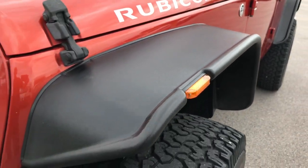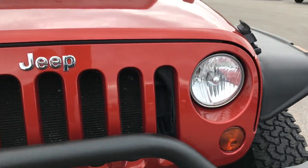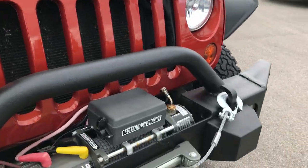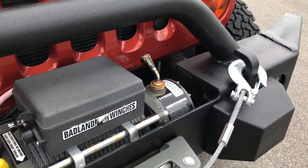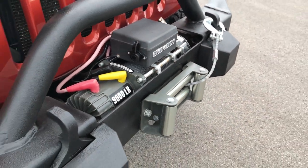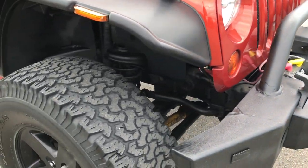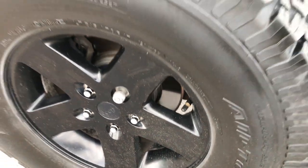It has some nice aftermarket fender flares. Front grille is in excellent condition. It has Jeep accessory metal bumpers and a Badland 9,000 pound winch. The passenger rim is in excellent shape as well — no scuffs or scrapes.